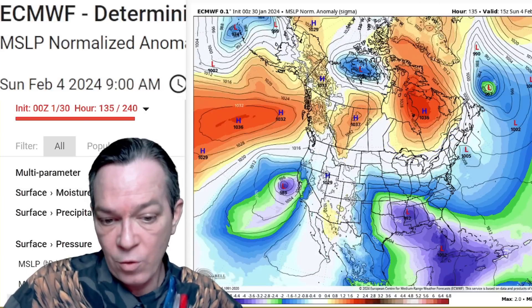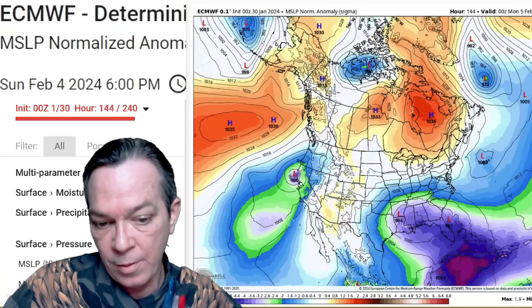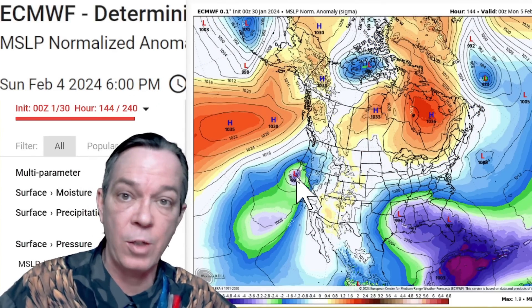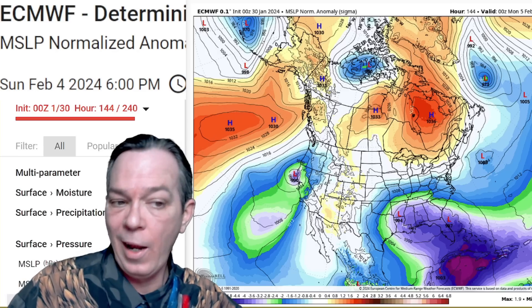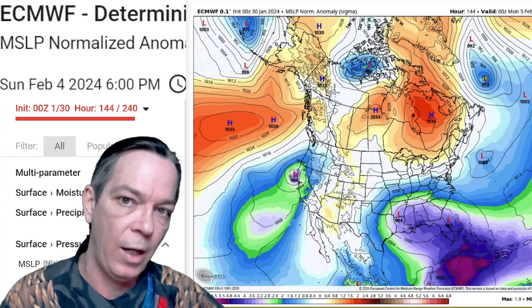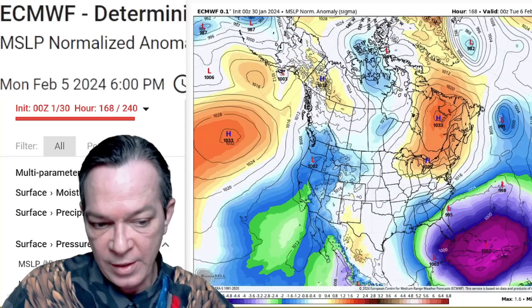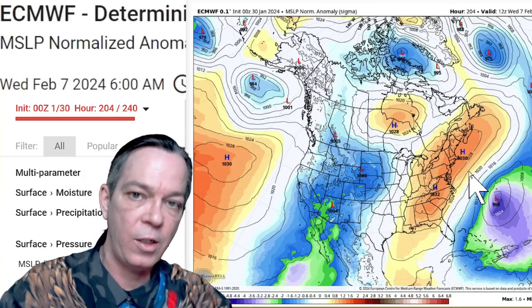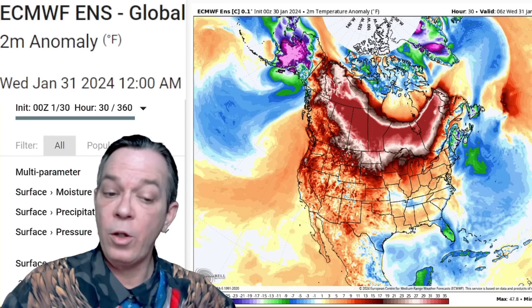You start getting a lot of heavy rainfall and potentially some strong winds also for the west coast, because right after that you get a storm system coming right in that brings high winds, more heavy precipitation, more snowfall and more flooding. You're going to go straight from day one to nothing, to day two riding a slight risk — and it has been trending going right offshore instead of right up the coast, just like we talked about in the last video.